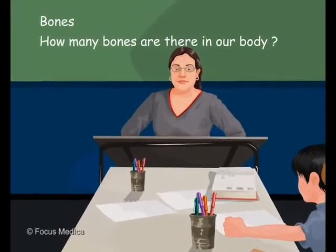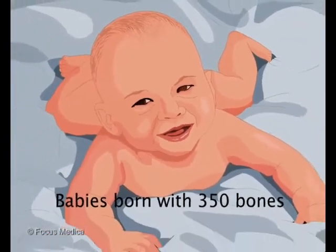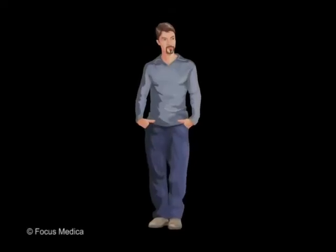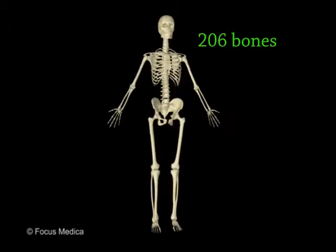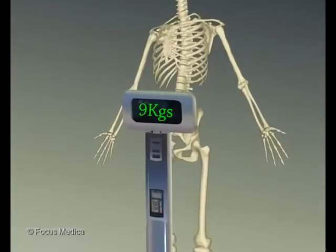How many bones are there in the body? Babies are born with 350 soft bones, but many of the bones fuse together as the baby grows. For this reason, a typical adult skeleton has only 206 bones. Together, these weigh about 9 kilograms.